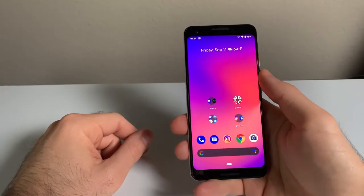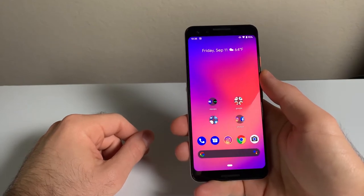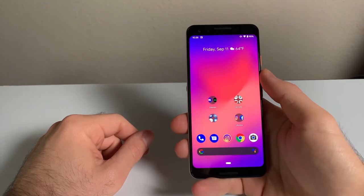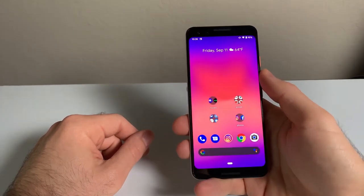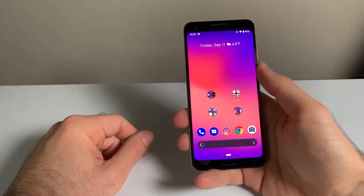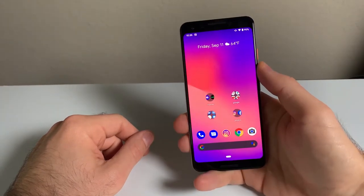The Pixel 3 comes in either 64GB or 128GB of storage and sadly doesn't feature microSD card expansion. 64GB goes quickly when installing apps and games or when you're taking lots of pictures and videos with this camera, which you'll definitely want to do. I would definitely recommend getting the 128GB version if you are considering picking one up.